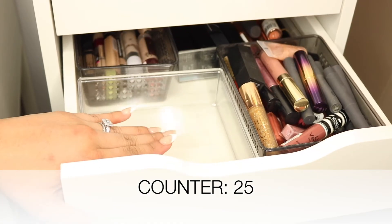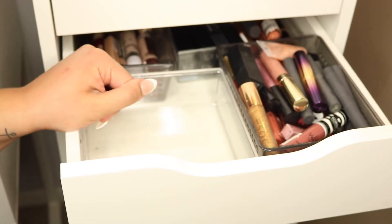These are all from Stila — 'Bossy,' 'Patina,' 'Caramelo,' and 'Basil.' I really do like this formula, but I'm only going to keep 'Patina' and 'Basil.' I don't really use the other shades, so there's no point in keeping them. That's it for everything in this drawer.